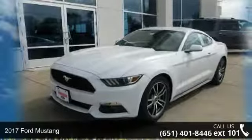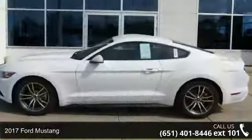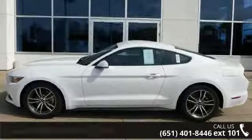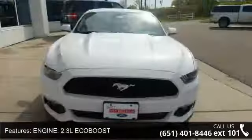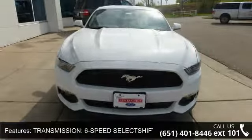Step into the 2017 Ford Mustang. If you are looking for an automobile with great features, look no further. Some of the top features included with this vehicle are engine: 2.3L EcoBoost, transmission: 6-speed SelectShift automatic.